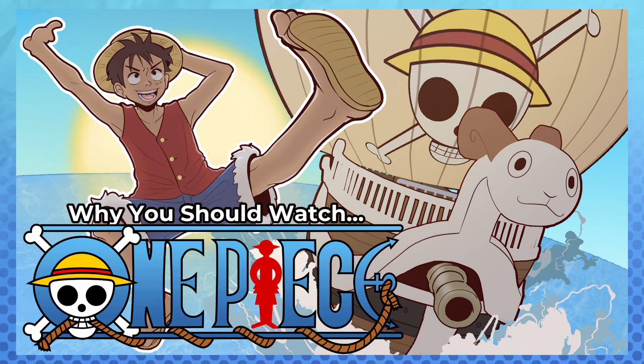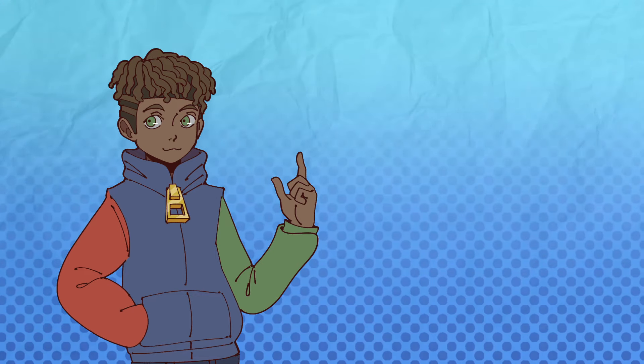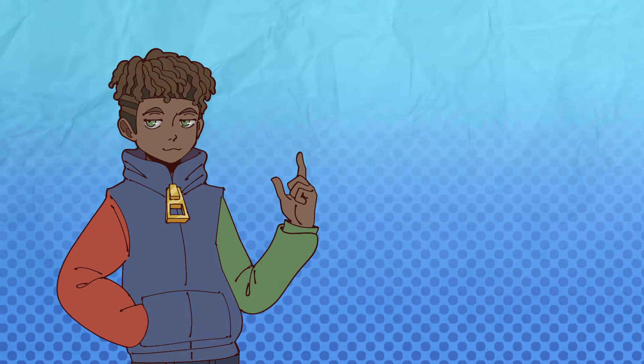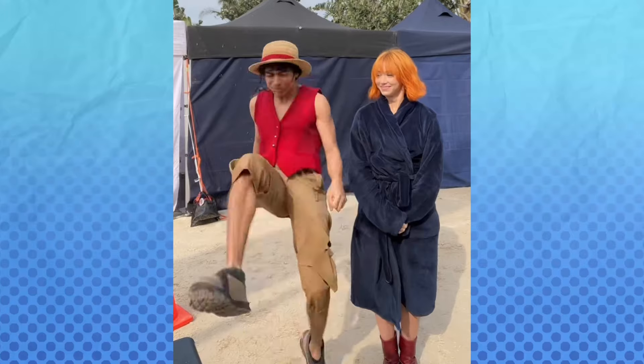Recently, I released a video with my thoughts on One Piece and why you should watch it, and I'll link it below. Something I never mentioned in that video is the art of One Piece, and more specifically, the character designs. That's what we're here to talk about today.